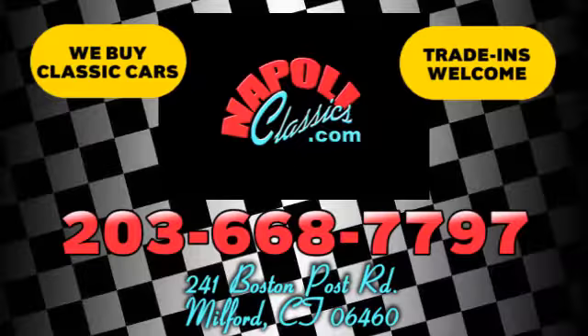We're conveniently located at 241 Boston Road in Milford, Connecticut, or online 24-7 at NapoliClassics.com.